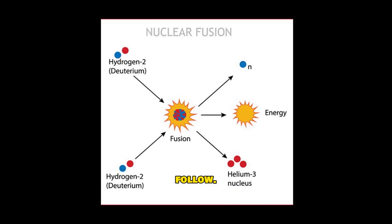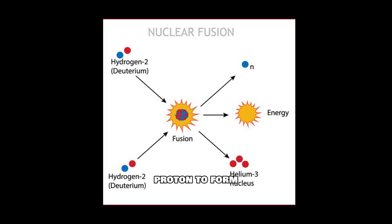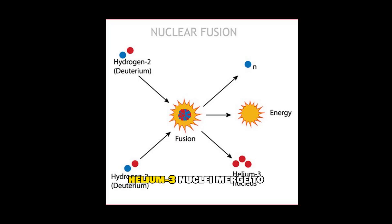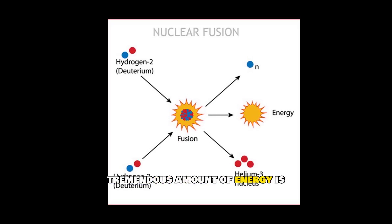More collisions follow. Deuterium joins with another proton to form helium-3, releasing high-energy gamma rays. Finally, two helium-3 nuclei merge to form helium-4, and a tremendous amount of energy is released.